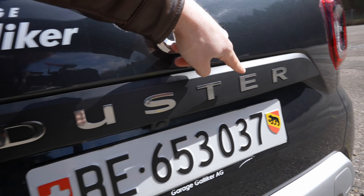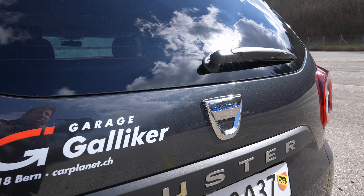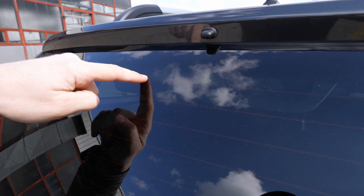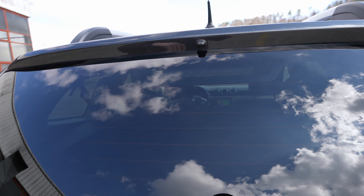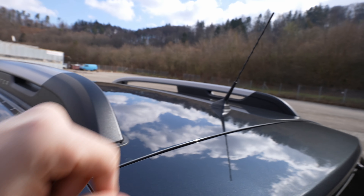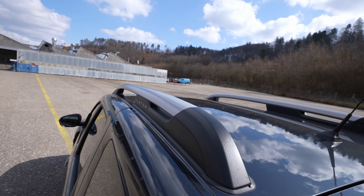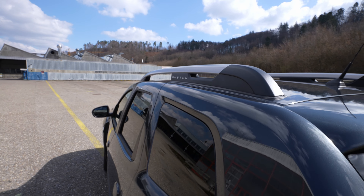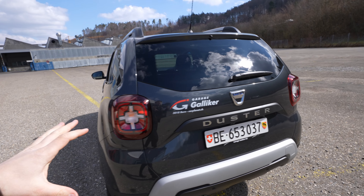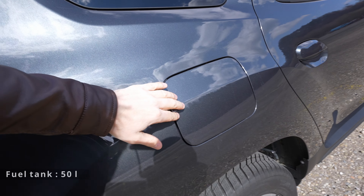Up here you have the 'Duster' lettering, the Dacia logo, and a large tinted rear window with the brake lights inside. There's also a wiper, a small roof spoiler, a radio antenna, and roof rails up top — so you can add extra storage on the roof.